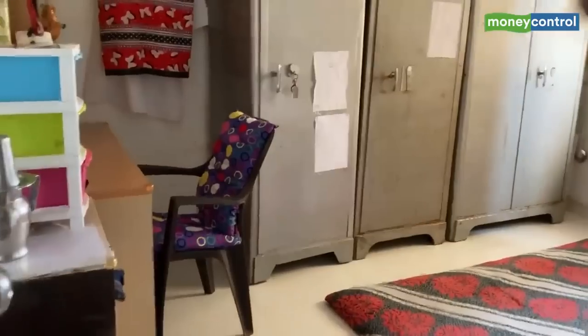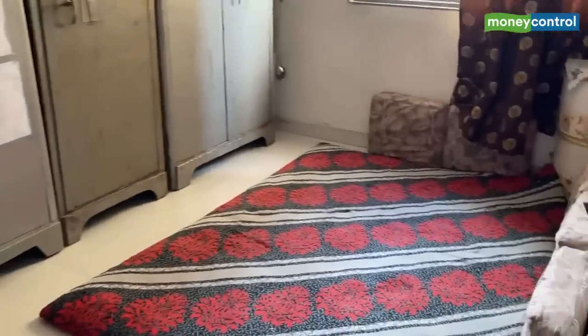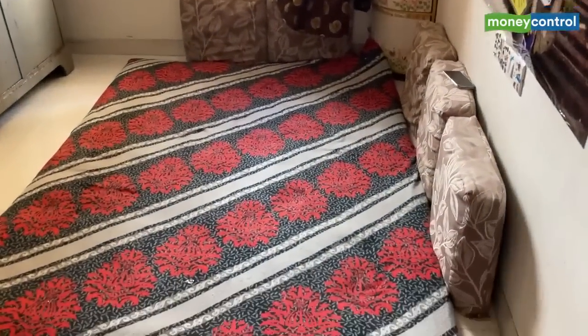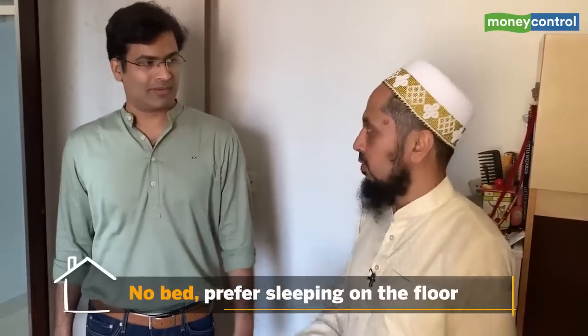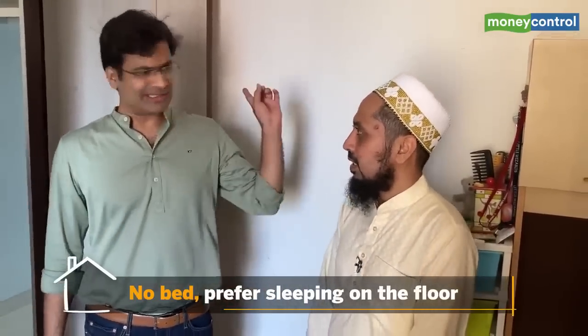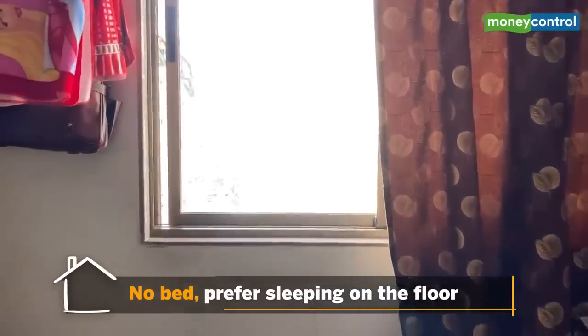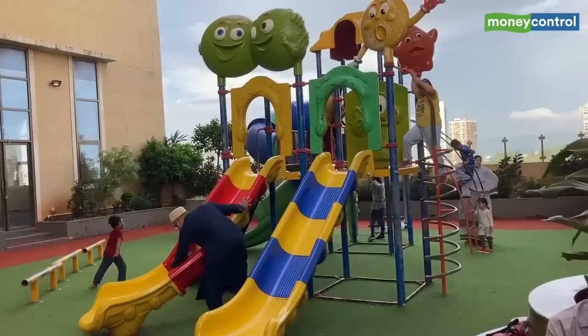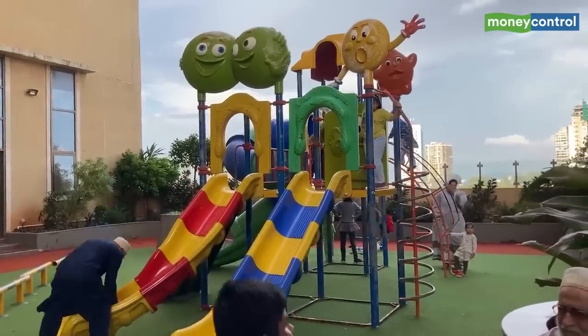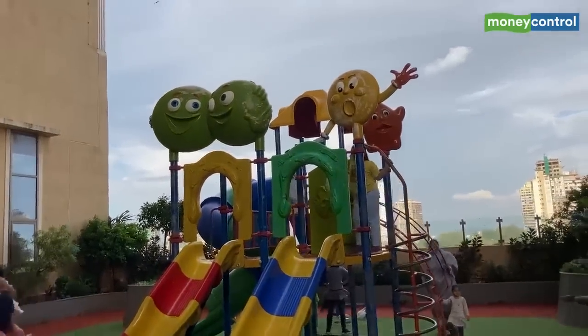Are all the bedrooms the same size? Almost, yes — all three bedrooms are the same size. The total is 750 square feet. This is my room. We prefer sleeping on the floor — we don't keep a bed generally, it's even better for health. There's one small bed but otherwise no bed. From here we can see the play area and monitor the kids when they're playing downstairs.